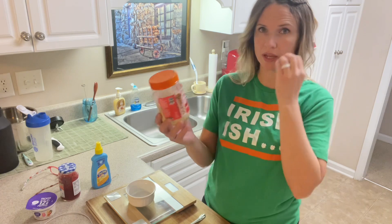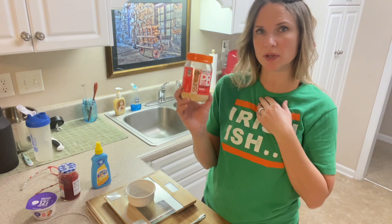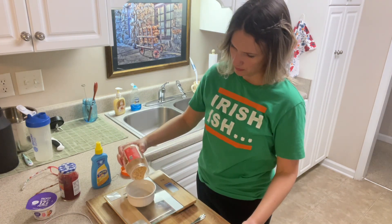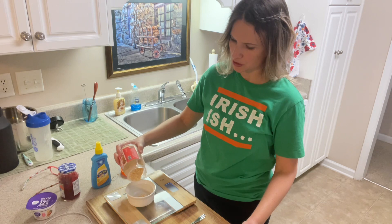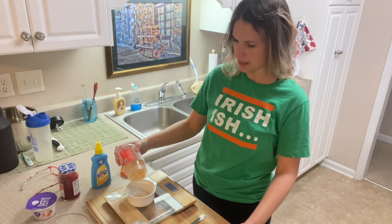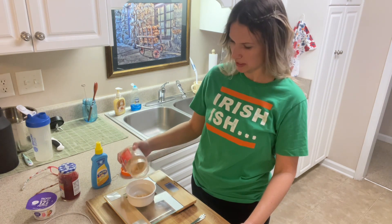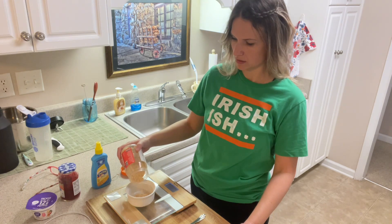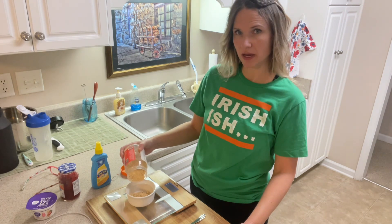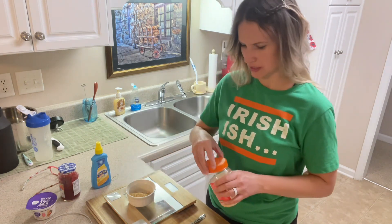While my bread is toasting, I'm going to measure out 16 grams of peanut butter powder. I've always heard it's better to go by grams when measuring food rather than tablespoons — it's more accurate to weigh it than to go by volume.